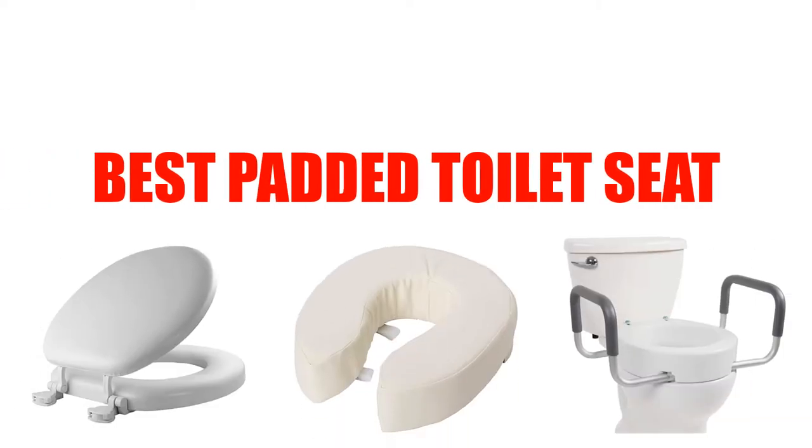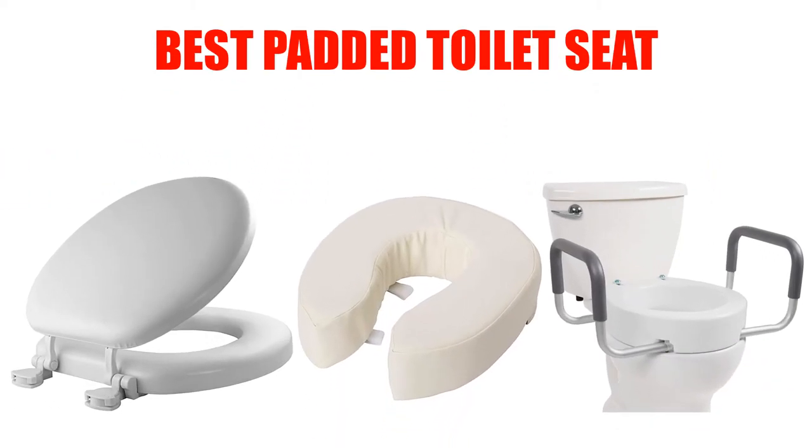Are you looking for the best padded toilet seat? Here we will break down the top five padded toilet seats on the market. We have included links in the description for each product mentioned, so make sure you check those out to see which one is in your budget range.